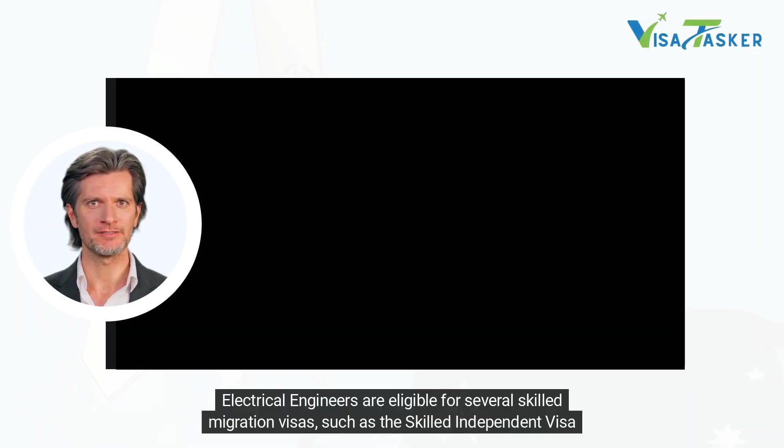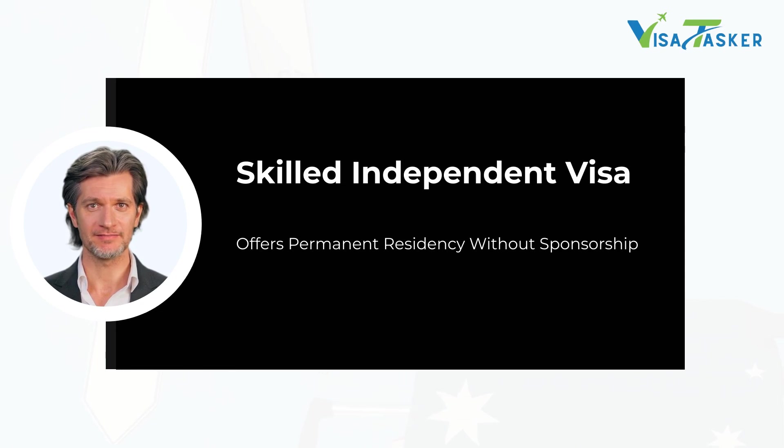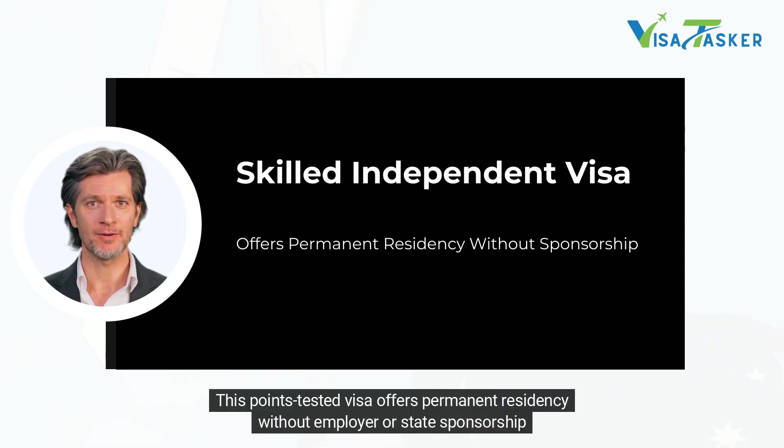Electrical engineers are eligible for several skilled migration visas, such as the Skilled Independent Visa subclass 189. This points-tested visa offers permanent residency without employer or state sponsorship.